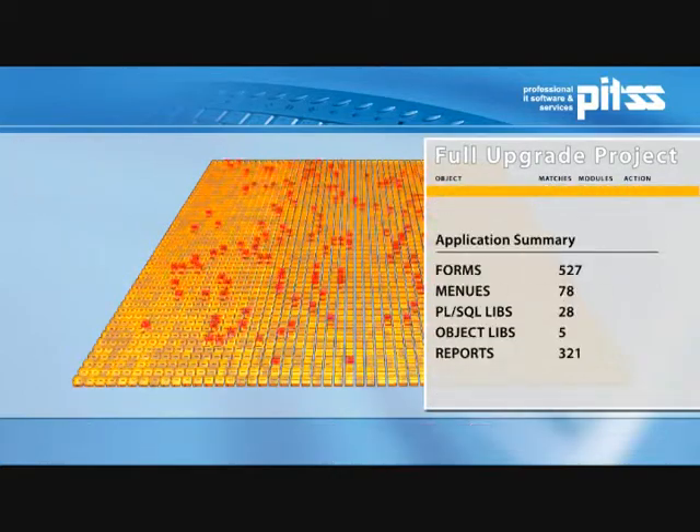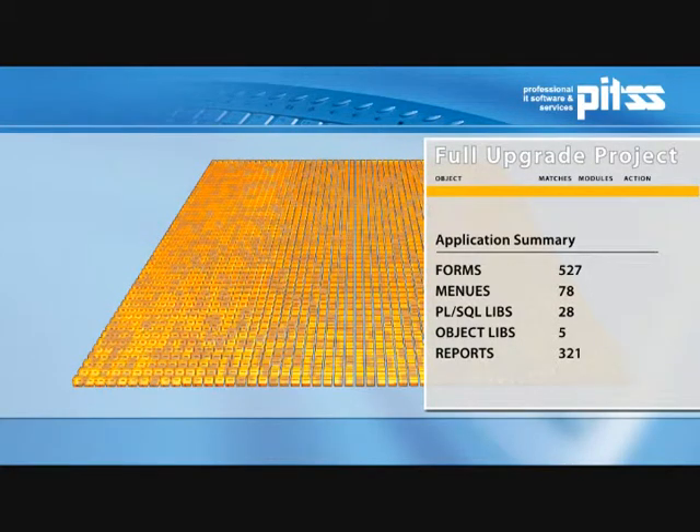The result is a 100% automated implementation of customer-specific upgrade projects, which can be repeated and adjusted any time as necessary. In our illustration, we edited and implemented a full-upgrade project — client server to Webforms 11G — using PITSCon: 527 forms programs, 78 menus, 28 PLSQL libraries, as well as 5 object libraries and 321 reports.